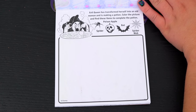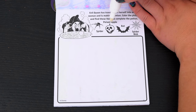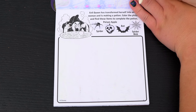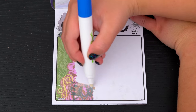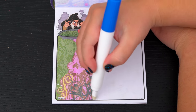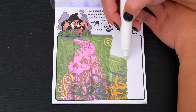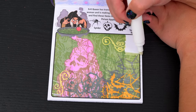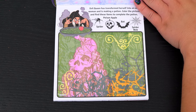Evil Queen has transformed herself into an old woman and is making a potion. Color the picture and find these items to complete the potion. So we need to find a spider, a poison apple, a bat, and a spider web. I found the poison apple and the spider web. Here's the spider, and there's the bat. Yay, we found everything!